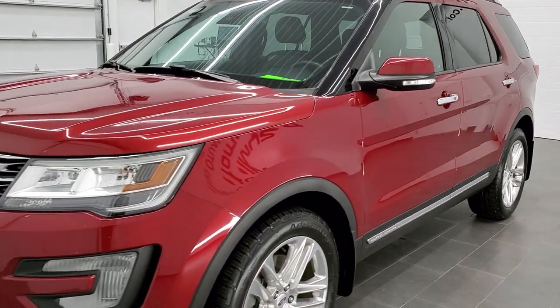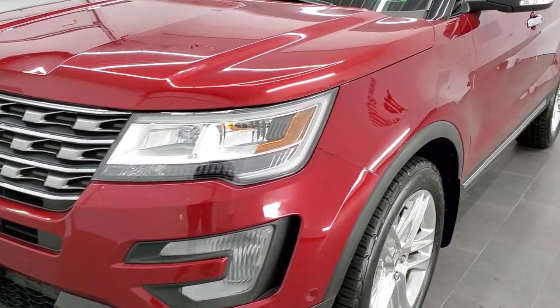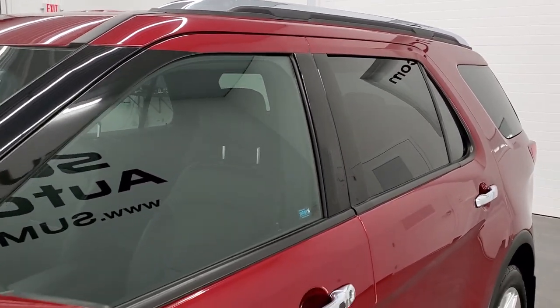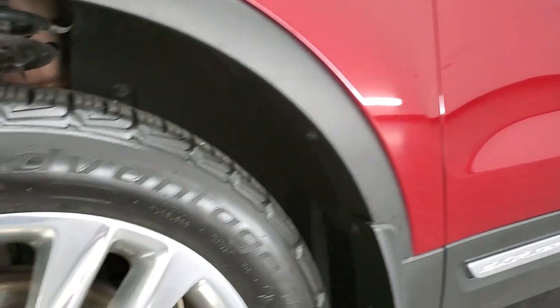Ruby Red Metallic is the color. We shoot all of our videos in 1080p, 60 frames per second. So if you have HD capabilities on your computer, tablet, or smartphone device, turn them on right now because it is definitely your best way to check out the quality and condition of the vehicle before seeing it in person.